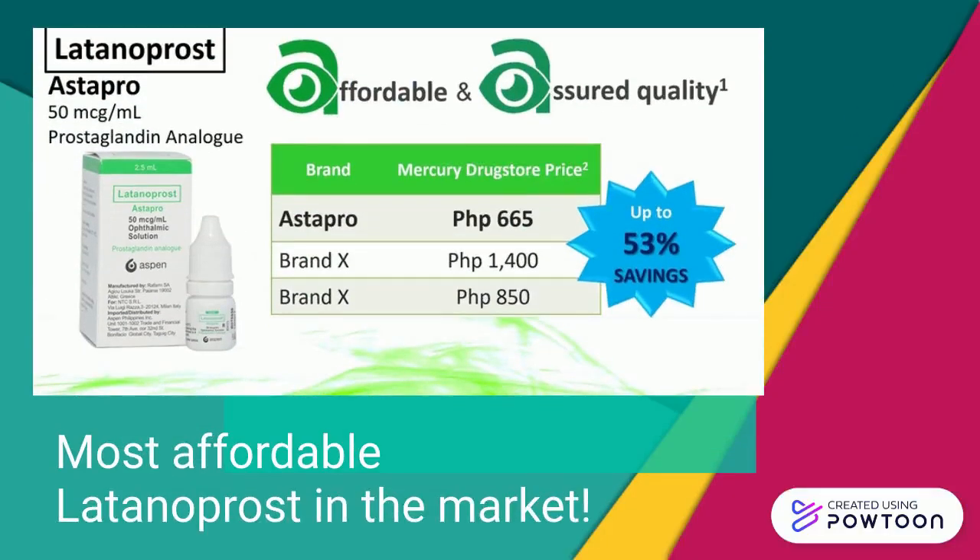Latanoprost Asta Pro is only P665, making it the most affordable Latanoprost in the market. Your patients can enjoy up to 53% savings versus the leading brand.